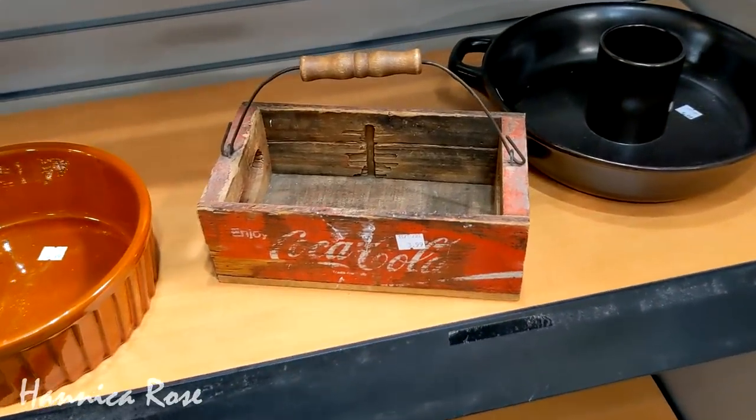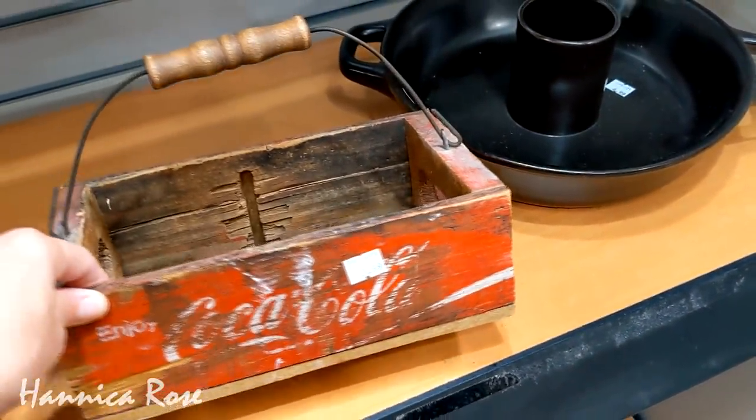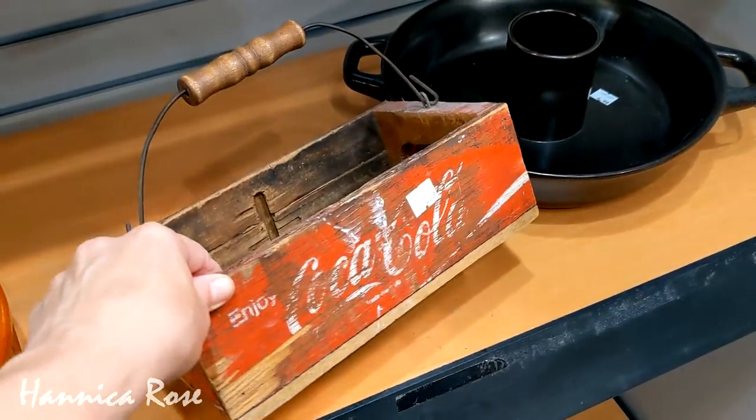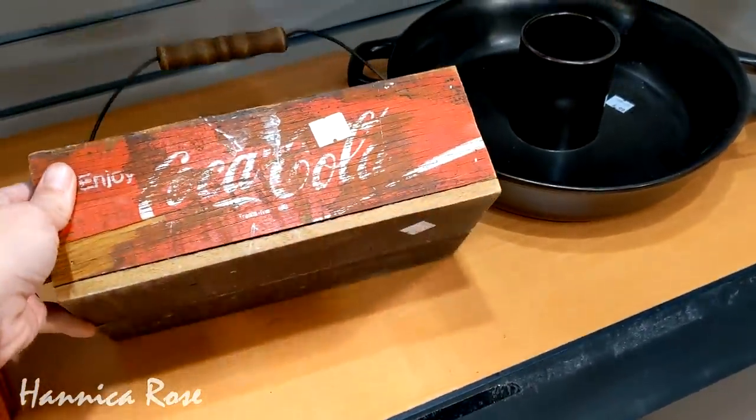So the first thing that caught my eye at this particular thrift store was this small Coca-Cola basket. I'm not really a Coke collector but I thought it was cute and it was priced really well at $3.99.